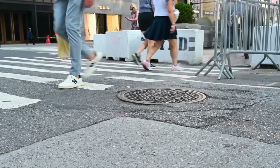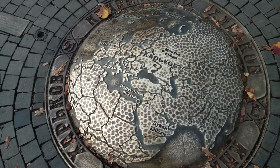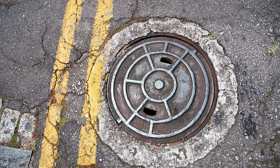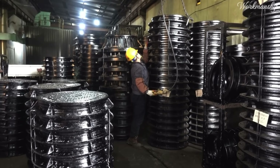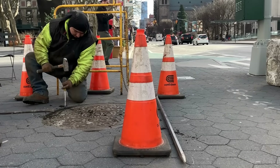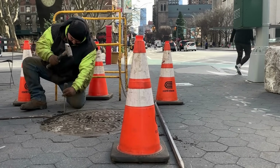So next time you're out walking and you step over a manhole cover, give it a second look. Underneath that simple, rugged piece of metal lies a story of engineering efficiency and material science. It's not glamorous, but it works, and it's been working for well over a century. Cast iron manhole covers are proof that sometimes the old ways really are the best ways. In an age of high-tech materials and smart everything, there's something oddly satisfying about a technology so simple, so heavy, and so reliable, that it's never really needed to change. That's the power of cast iron.